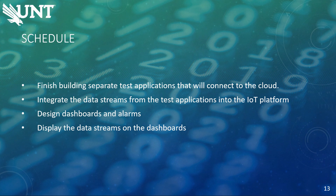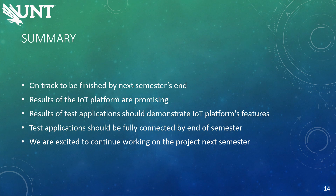We're planning on finishing the four separate test applications that will connect to the cloud, and then we will integrate those data streams from the test applications into the cloud, and then design dashboards and alarms around that data. We will then display that data on the dashboards. The whole project is planned to be finished by the end of next semester. Right now, we are in the state of syncing up sensors of each test application and setting up the raw connection between test applications and the cloud. As the preliminary results have shown, the features of the IoT platform we chose are very powerful. We're planning to connect test applications to the cloud by the end of this semester, and we are very excited to continue working on the project and further expand its functionalities.